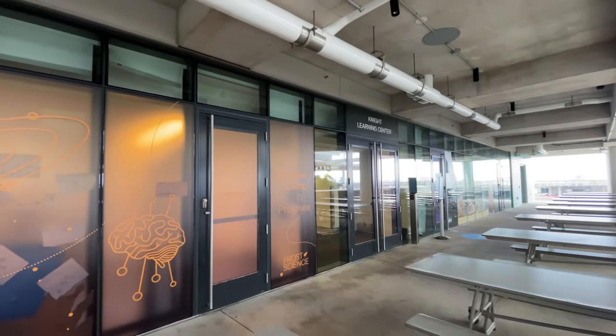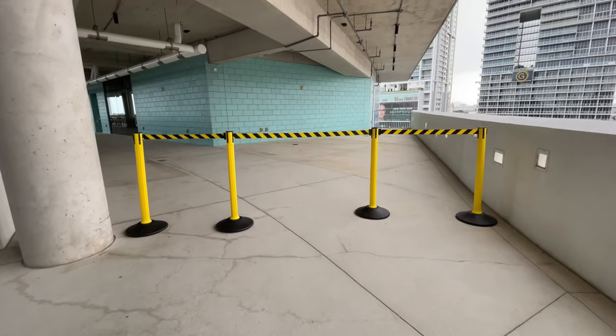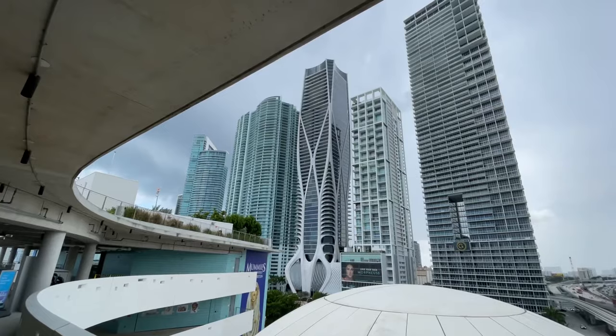The sixth floor is home to a learning center, and there's a summer camp currently in progress. The other part of the sixth floor was closed off at this time, but there are some pretty incredible views to take in. We are very quickly done with this floor and ready to move down to the fifth floor, where there are more interesting things to do.